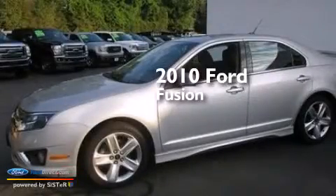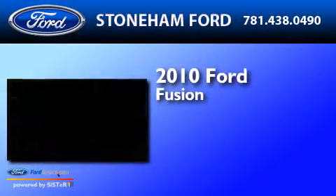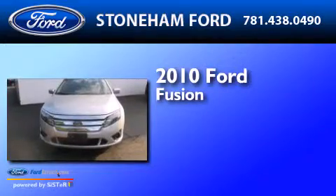This is a 2010 Ford Fusion. It features a 3.5-liter engine and an automatic transmission.